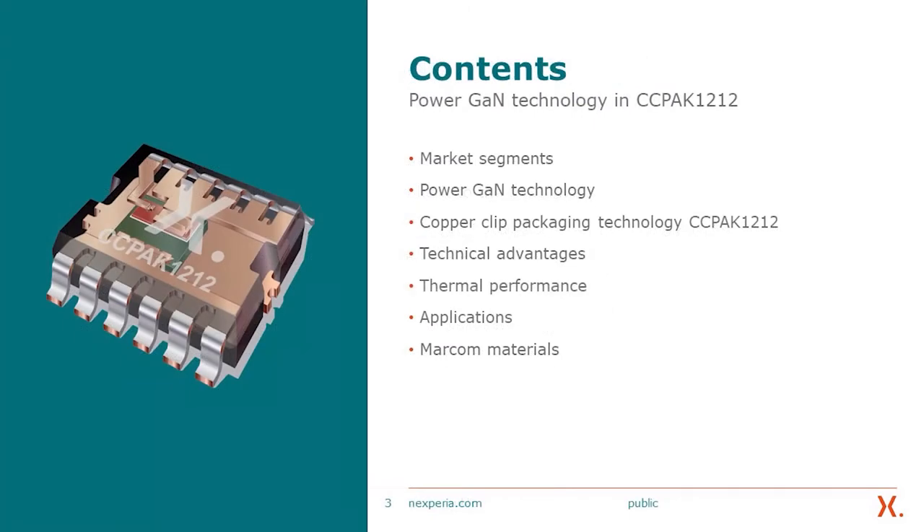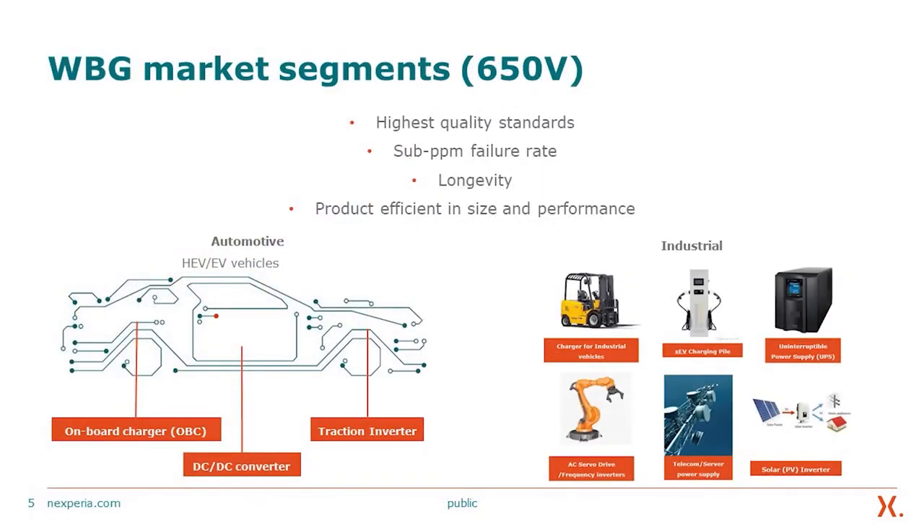Today we'd like to discuss the market segment, power gain technology, the copper clip packaging technology, the technical advantages, the thermal performance, the applications, and the marketing communication materials.